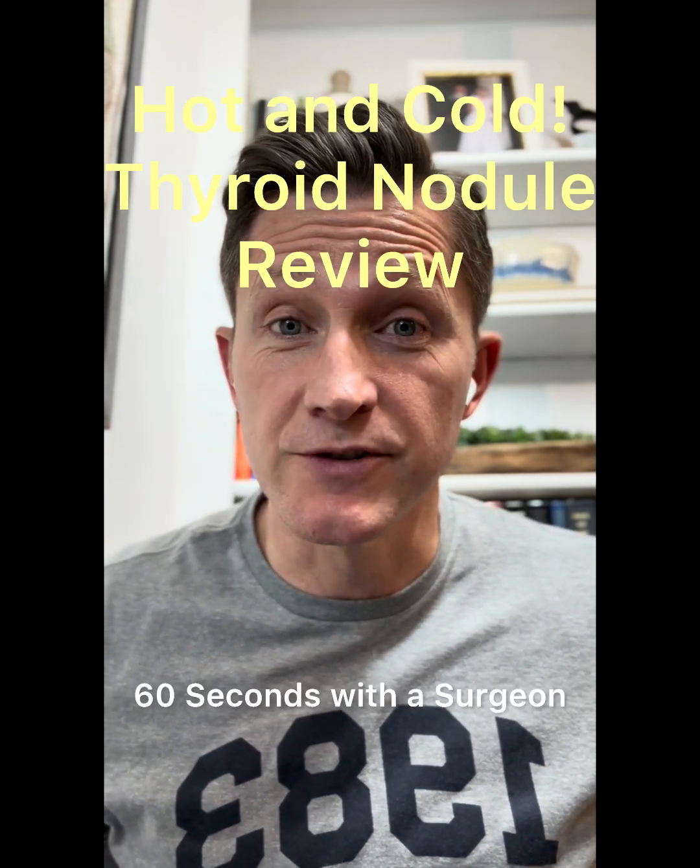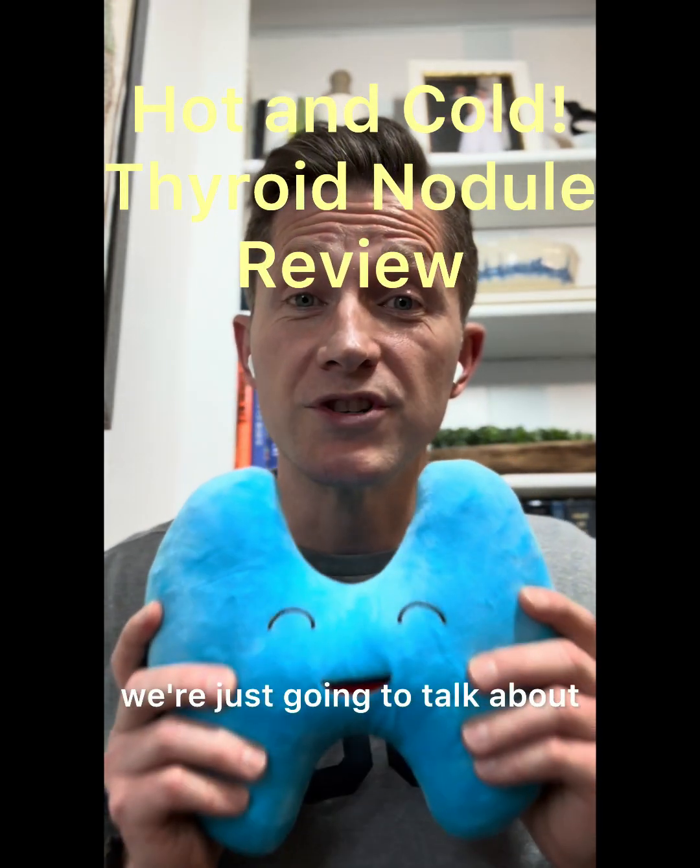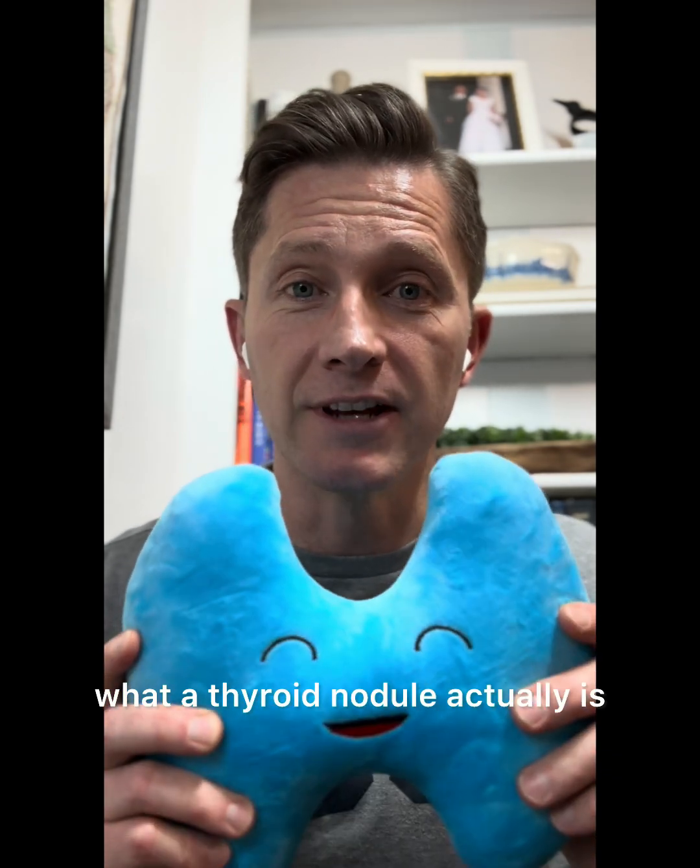Hey guys, John Russell again, 60 Seconds with a Surgeon. Really simple today — we're just going to talk about what a thyroid nodule actually is.